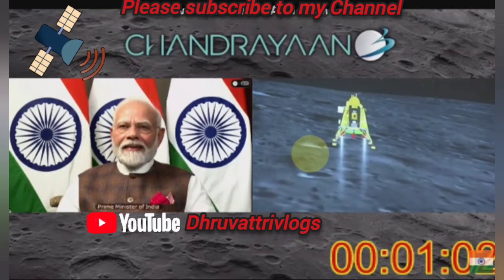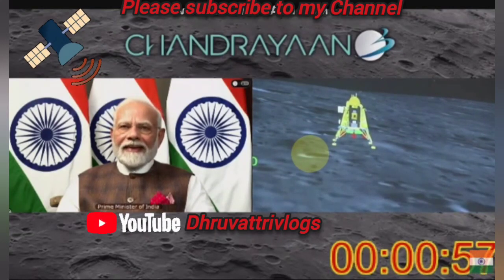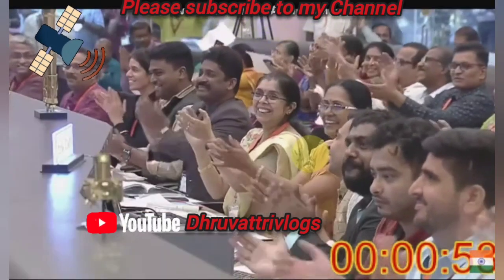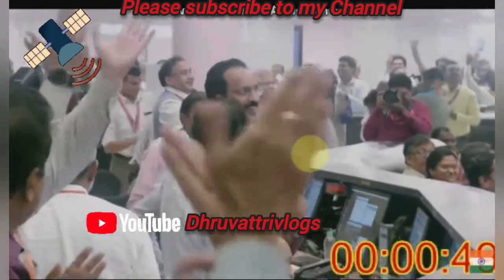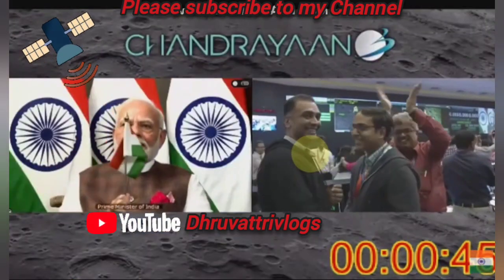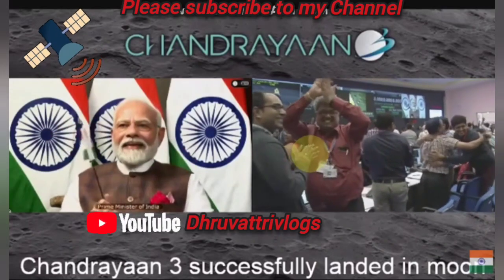Now we are openly looking at the landing site — it's a beautiful shot. You can see it on the screen that we are approaching the landing site. People are applauding. Let us all wait to hear from the Secretary, Department of Space and Chairman ISRO, Shri S. Somnath.